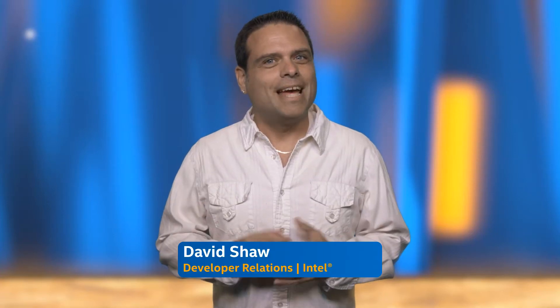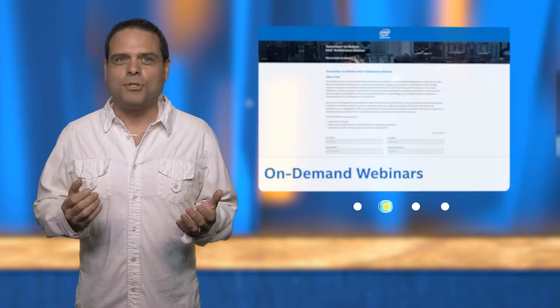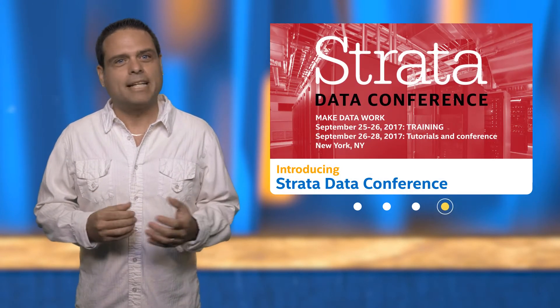Hi, I'm David Shaw, and welcome to AI News. In this episode, we will cover how Intel is teaming up with NASA, pointing you to on-demand webinars, providing resources for more AI training, and highlighting the upcoming Strata Data Conference.